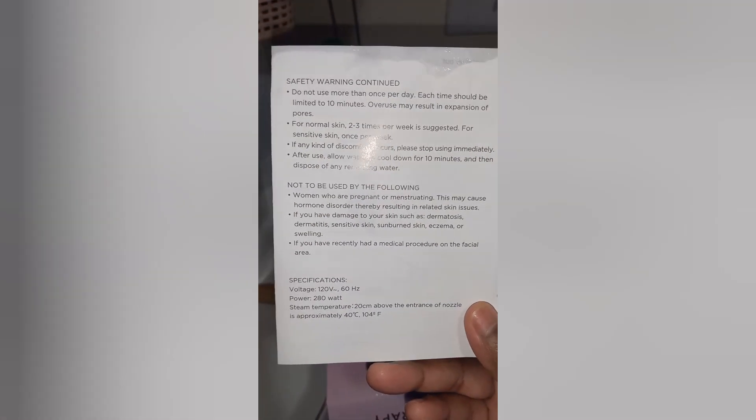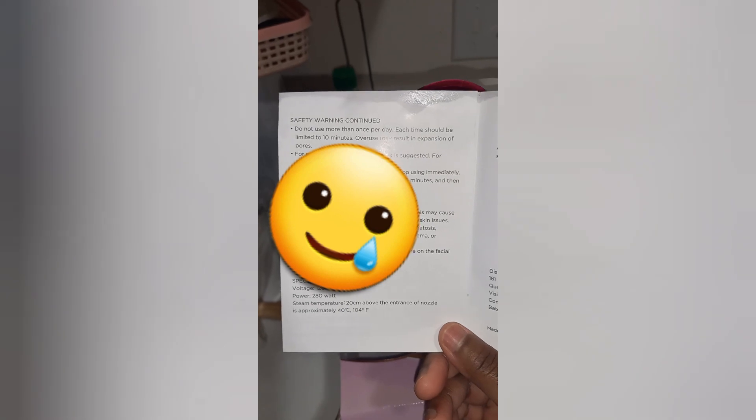I haven't had that hyperpigmentation problem in the two years I've been face steaming. It actually sometimes looks like it reduces my pores — I have really big pores — and it seems to help my skin get clear. Just do your extended research and don't overuse it. I face steam once or twice a week, sometimes three times. The directions say for normal skin two to three times a week is suggested; for sensitive skin, once a week. For my sensitive skin I just do it once a week.